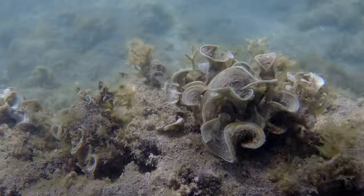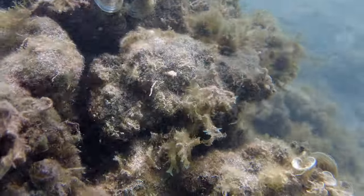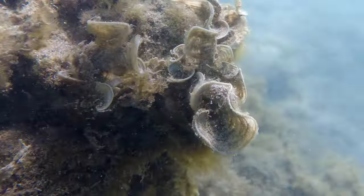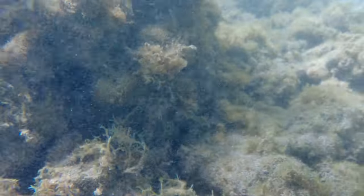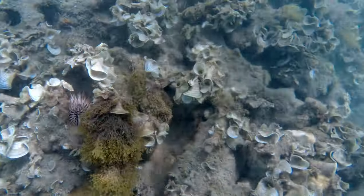What you see here is an algae commonly known as peacock's tail, and this seaweed can be found in the Indian, Atlantic and Pacific Ocean as well as the Mediterranean Sea. They grow to a diameter of about 10 centimeters or 4 inches.